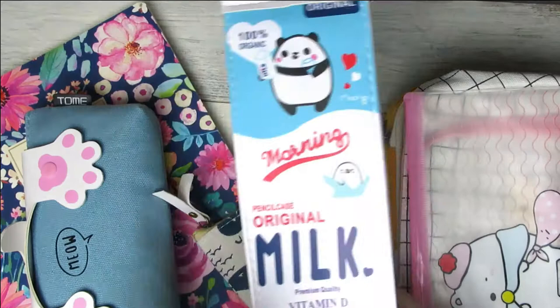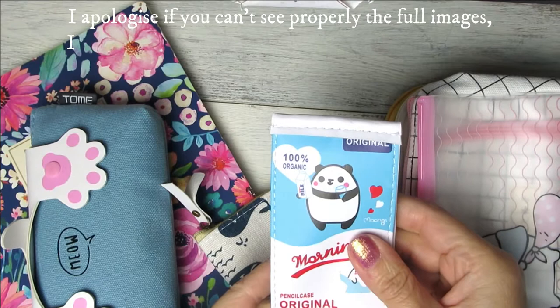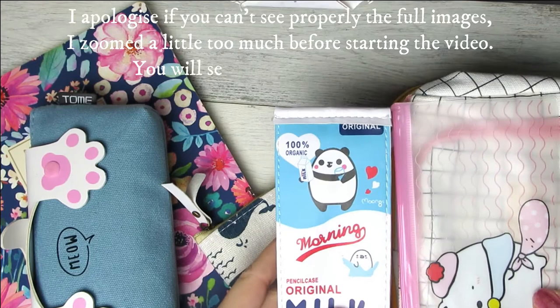Hello everyone, welcome back to my little channel. There are many very lovely pencil cases on the internet and I decided to buy the most popular ones to see if they are actually very handy and cute.